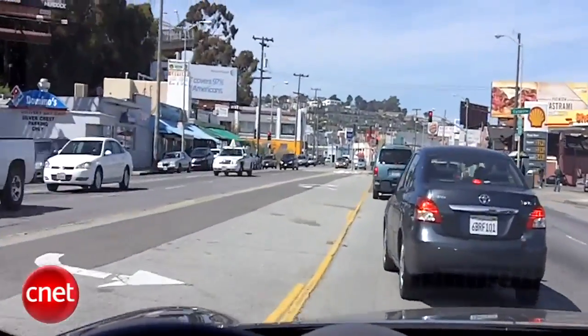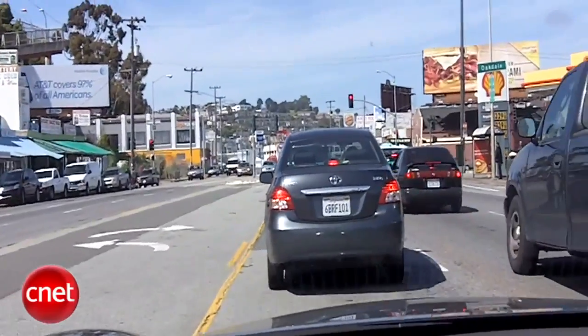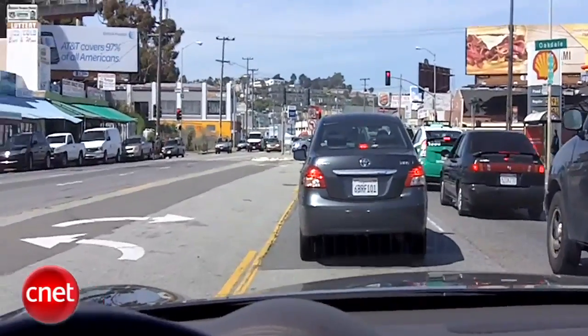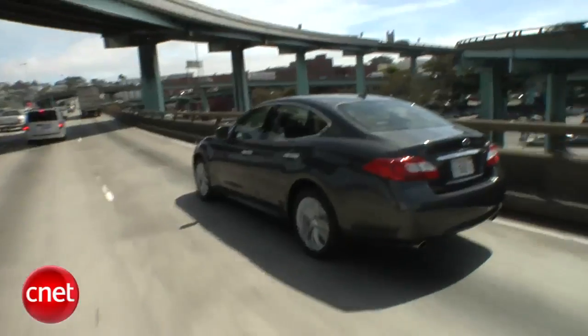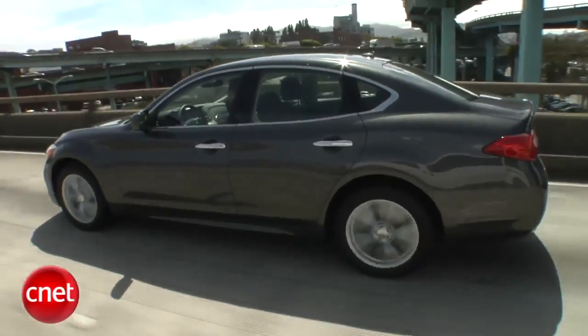I drove over a mile in stop-and-go traffic and only used the gas pedal. The car handled all the braking, even coming to a complete stop several times. And at higher speeds, Infiniti brake assist warns of a pending collision and applies the brakes to mitigate the impact.